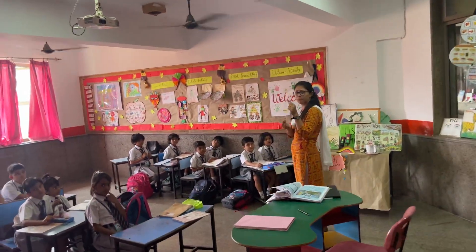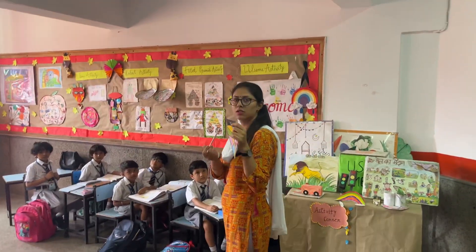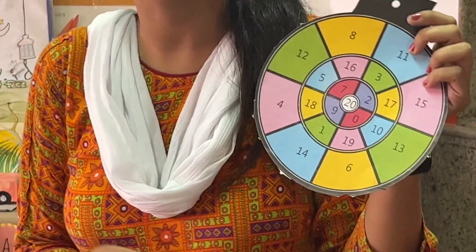We explore into Class 1 and we have a teacher who is teaching something very interesting. Can I see what you're teaching, ma'am? Yes sir. What is it? It's a dart game — students have to choose three numbers and then they have to count them.